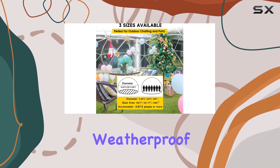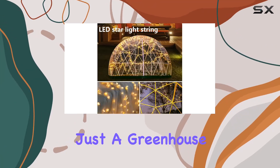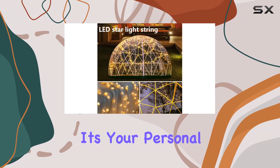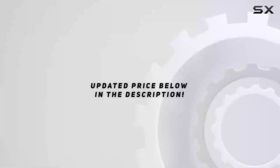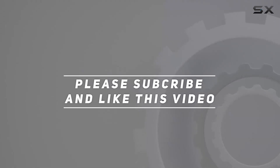With its sturdy construction, weatherproof design, and enchanting nighttime allure, it's more than just a greenhouse — it's your personal slice of outdoor heaven. Check out the video description for updated price. Thank you for watching this video.